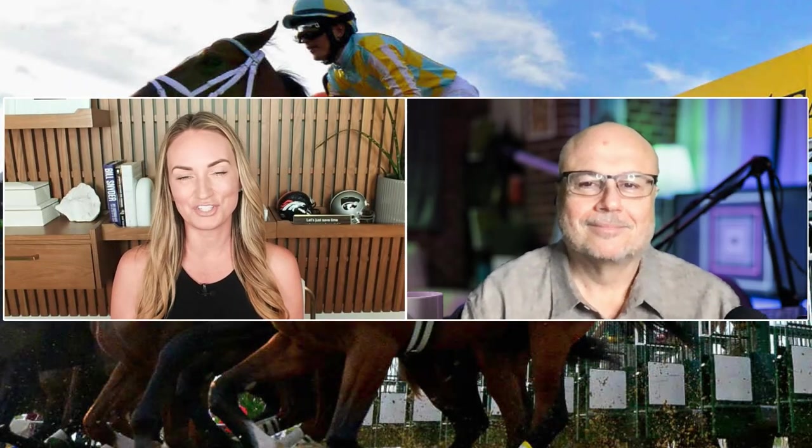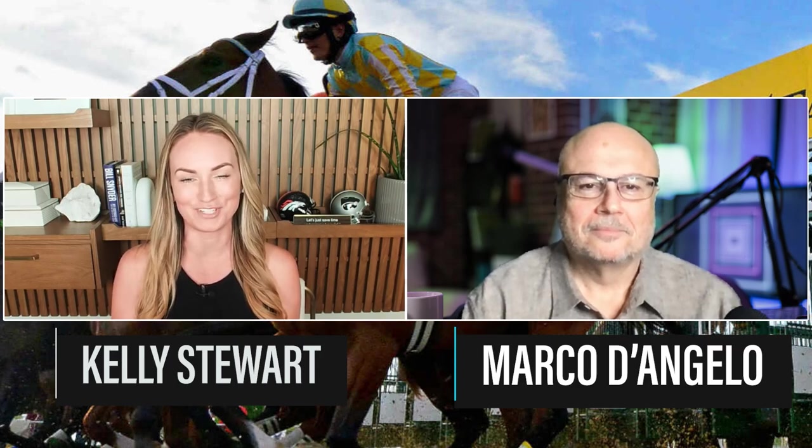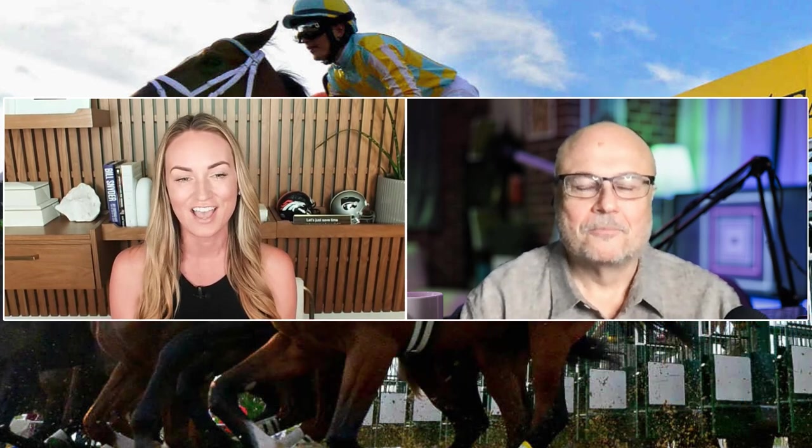Welcome to WagerTalk TV. I am Kelly Stewart, joined today by resident horse handicapping expert Marco D'Angelo from wagertalk.com. Whenever I have a question, I go to Marco. So I said, Marco, let's put together a series of videos.